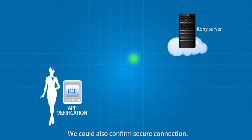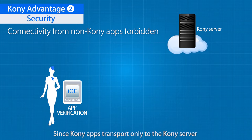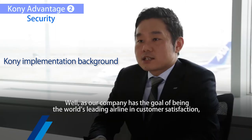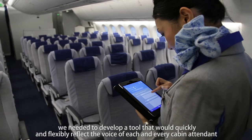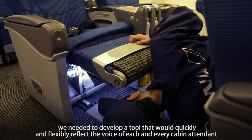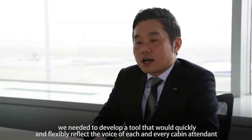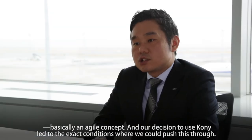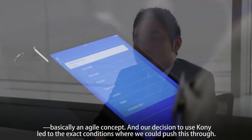We could also confirm secure connection. Since Kony apps transport only to the Kony server, both app and server connections are encrypted. Our company has the goal of being the world's leading airline in customer satisfaction. We needed to develop a tool that would quickly and flexibly reflect the voice of each and every cabin attendant — basically an agile concept — and our decision to use Kony led to the exact conditions where we could push this through.